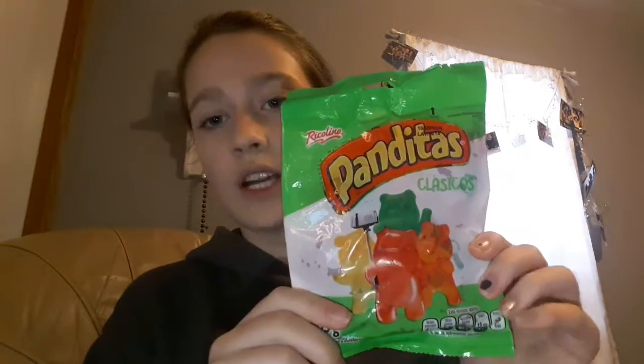Next we're trying these gummy bear looking things. They stink — I'm not eating the orange one. We got a red one — they're gummy bears. They're really squishy and kind of sticky on the outside, really chewy and sticky. The flavor's kind of weird, they're fruity but it doesn't taste like anything I've had before, but they're good. I rate it an 8 out of 10.